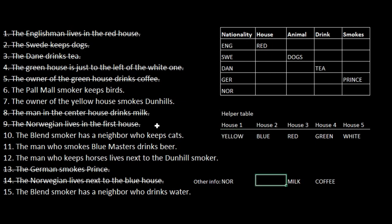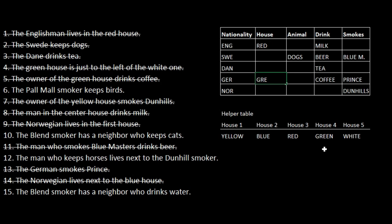So now we know who drinks milk — it must be the Englishman, because the man in the center house drinks milk. The owner of the yellow house smokes downhills, so that must be the Norwegian. The man who smokes blue masters drinks beer — that must be the Swede, because we know what the German and Norwegian smoke, and what the Englishman and Dane drink. So the Swede smokes blue masters and drinks beer. The owner of the greenhouse drinks coffee, so that must be the German. Since only one drink is left, the Norwegian must drink water.